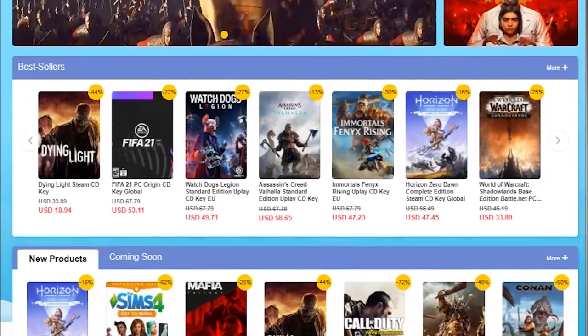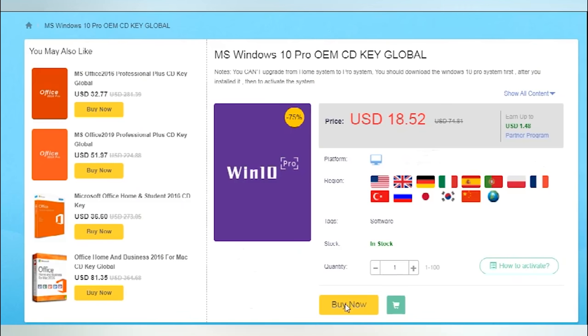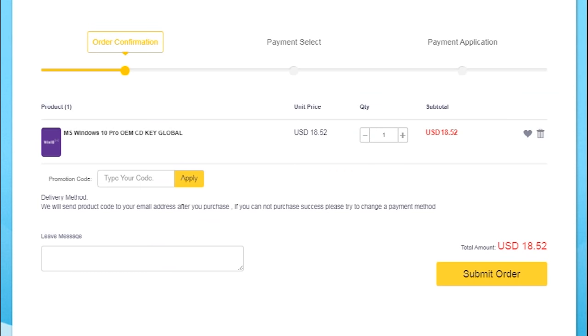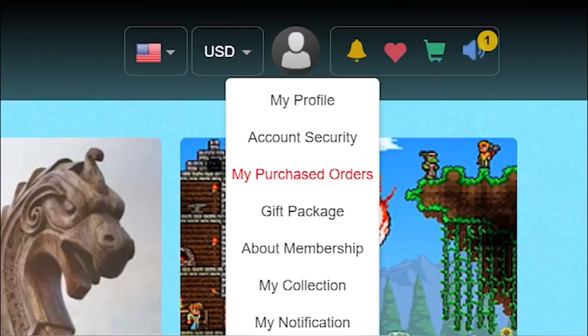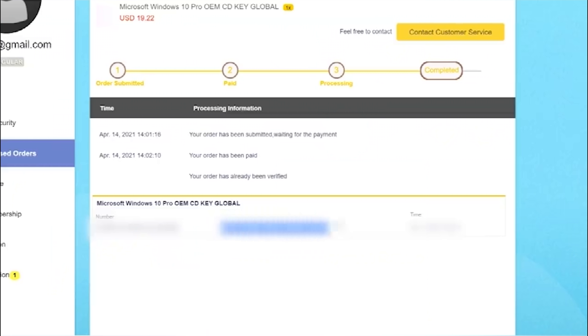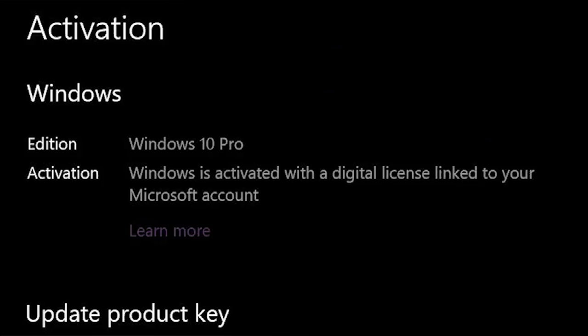Before we continue, this video is brought to you by cdkeyoffers.com, a one-stop shop for reliable game and software keys. Right now, they're offering 20% off Windows 10 Pro OEM keys when you enter promo code BW20 at checkout. Once you've added it to your cart, enter promo code BW20, fill out your payment info, and complete the purchase before heading to your Purchased Orders page to view and copy your new key. Simply paste it into the Windows Activation page, and voila, your operating system is fully authenticated. To grab your discounted Windows 10 Pro key now, click on the link in the description below.